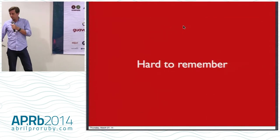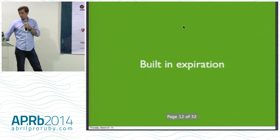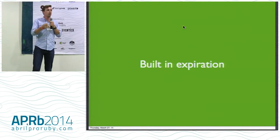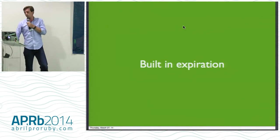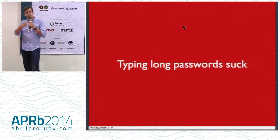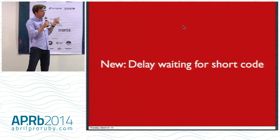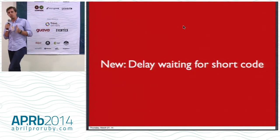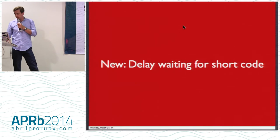But you still have the password there, so it's still hard to remember. That still encourages using the same password across multiple sites. Now you've got built-in expiration, which is nice — these shortcodes expire. They only last so long, sometimes only 30 seconds, sometimes maybe 10 minutes. But you still have to type in a long password, so if you're on your bicycle or driving you still have to type that in. And now you've got a new problem — you're waiting for that shortcode via SMS.